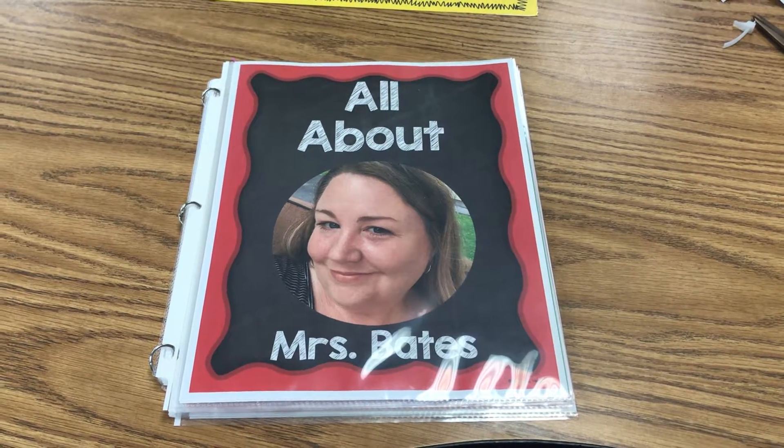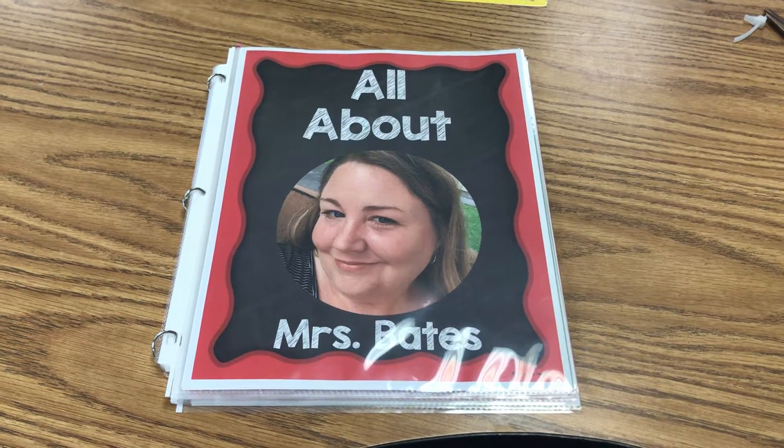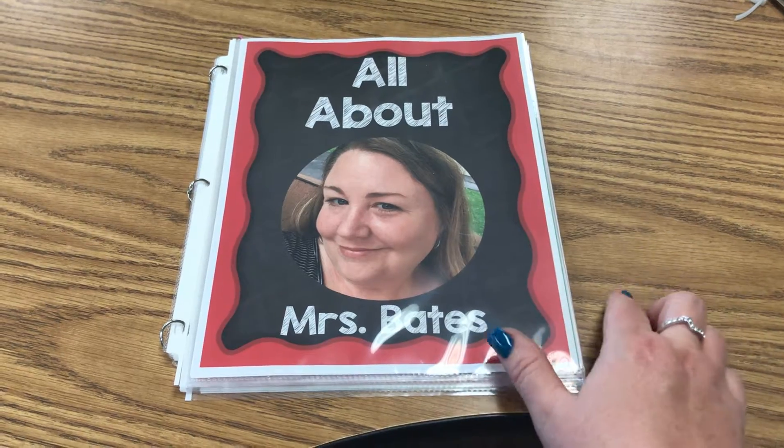Hello, it's Melissa Bates from Headfirst. I just wanted to tell you about my book that is editable, all about the teacher — and this one's about me, all about Mrs. Bates.